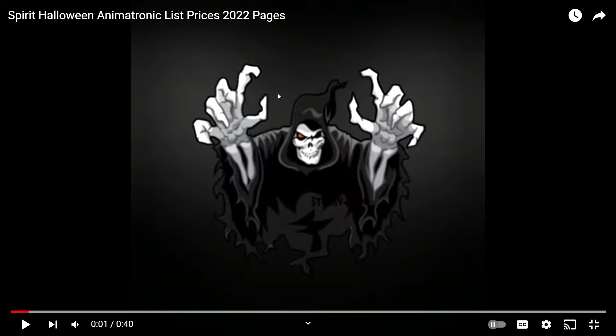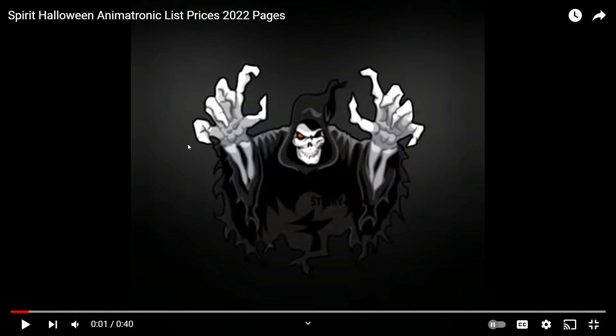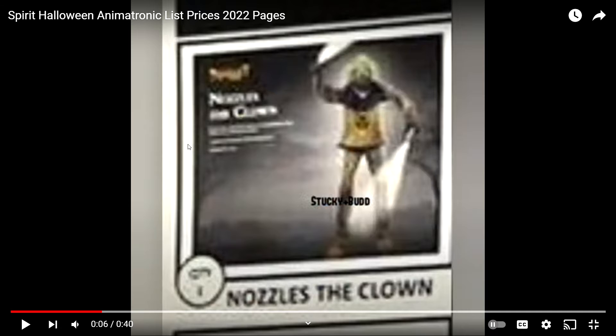Hey guys, before I start, subscribe, leave a like, and turn on your post notifications so you'll be notified when I upload a new video. Today we've got some more leaks of the animatronics list, prices, and some more colors of the animatronics. I got these pictures from Stucky and Bud, so let's look at the pictures.